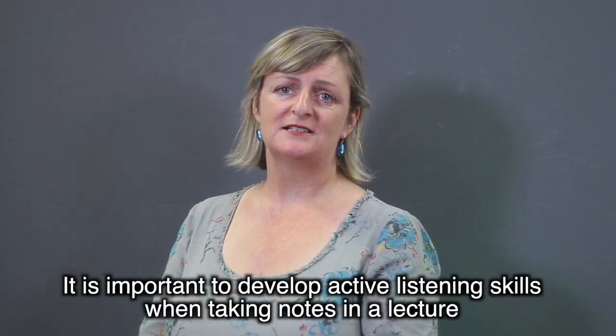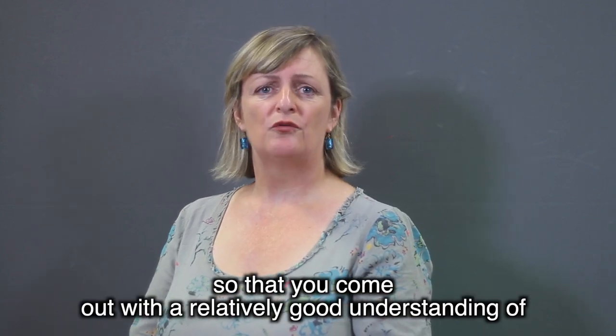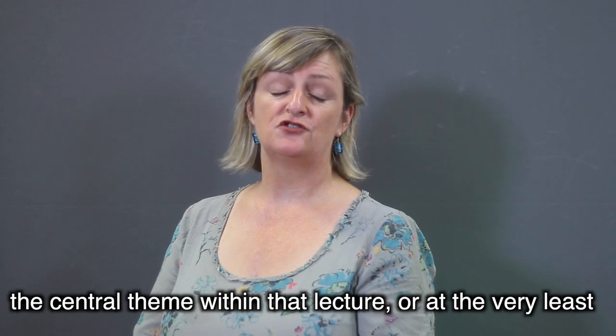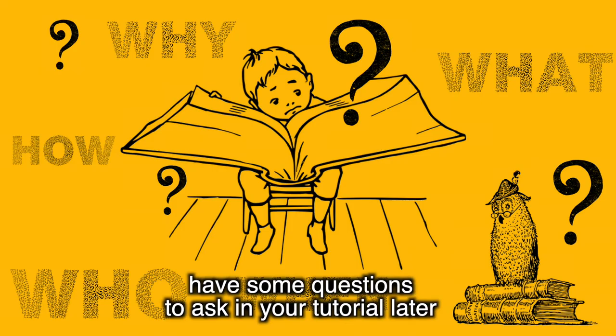It's important to develop active listening skills when taking notes in a lecture, so that you come out with a relatively good understanding of the central theme within that lecture, or at the very least have some questions to ask in your tutorial later.